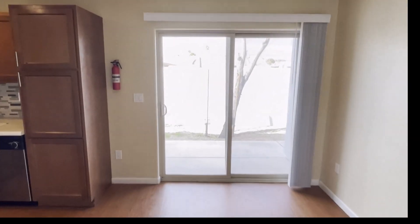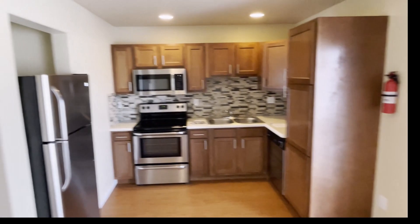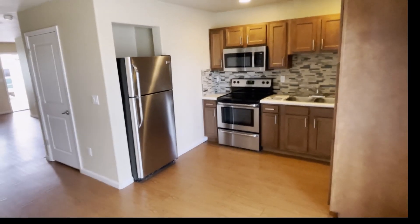Nice big windows and a sliding glass door here. This is my favorite part — the kitchen. You can see all the upgraded appliances, all the stainless steel, and those will stay. All the nice cabinets, nice sink — step over here in the corner, it's nice and spacious.